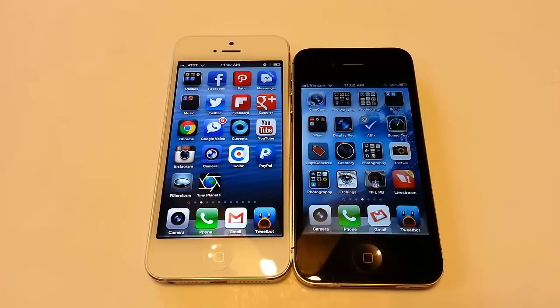We have the versus comparison fight you have been longing for. This is the new iPhone 5 — we got two of them yesterday on September 21st, 2012. We're going to run a comparison between the iPhone 5 and the older brother, the iPhone 4S.